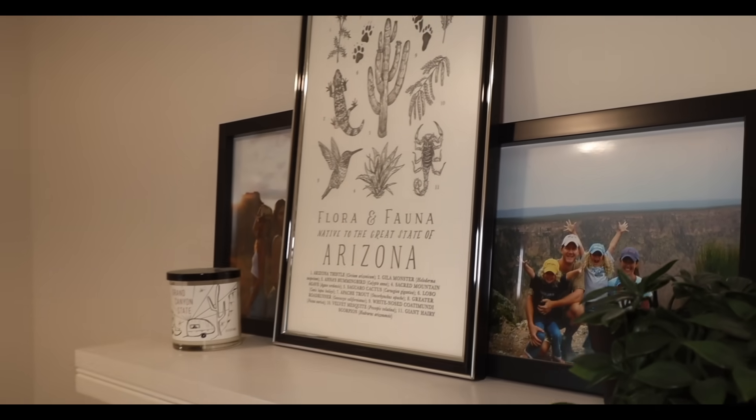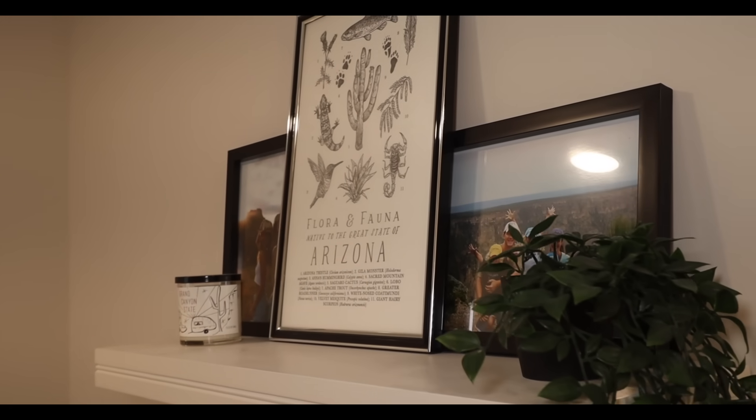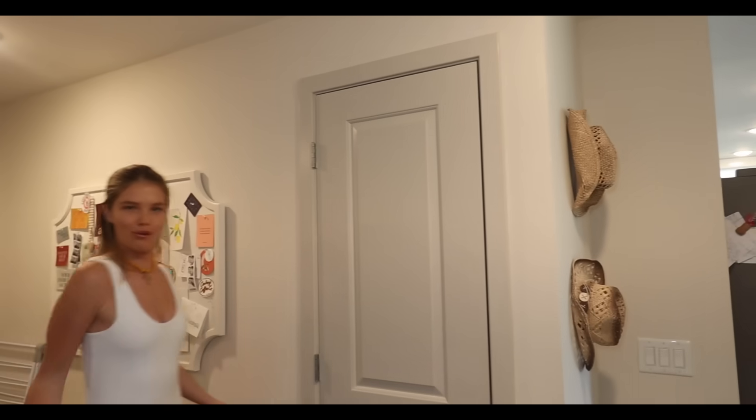Anyways this is like our fun little thing. We have a picture of the family on here of us at the Grand Canyon, and then Erin and I did a photo shoot announcing our move, so we have that picture of us with our little cowboy hats.